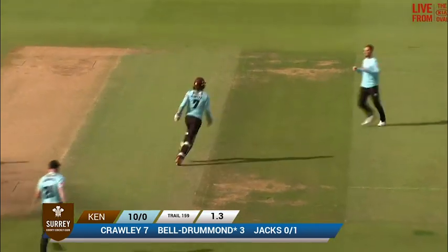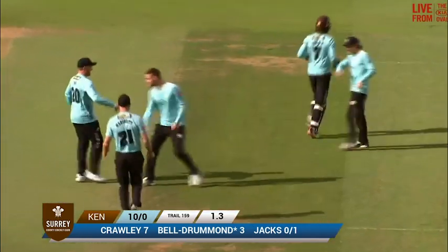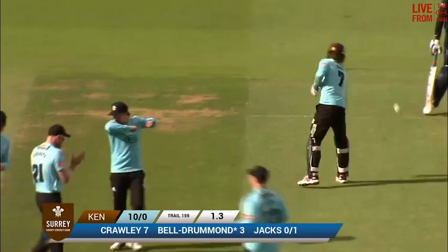Oh, he's hit a top edge and he's gone. Daniel Bell Drummond's gone — a huge blow for Kent in the second over. They're ten for one here.